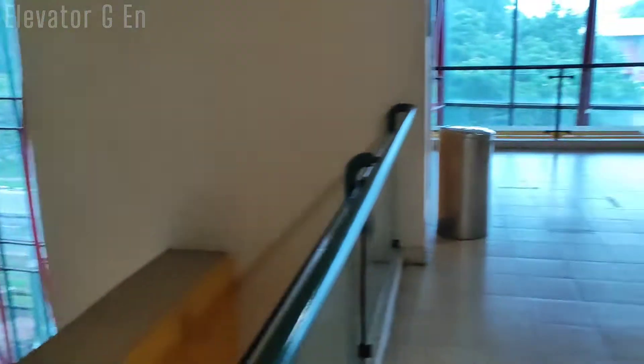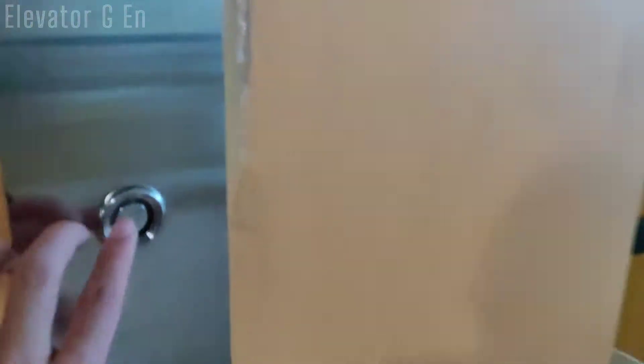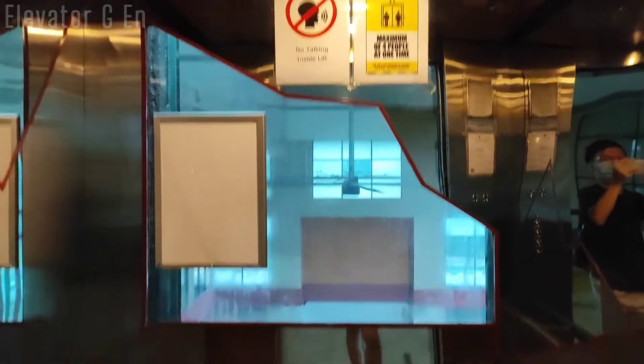This is the atrium. We are going to get the lift now and do a quiet ride. Cozy cabin here. Let's go into the basement. Here goes the quiet ride.